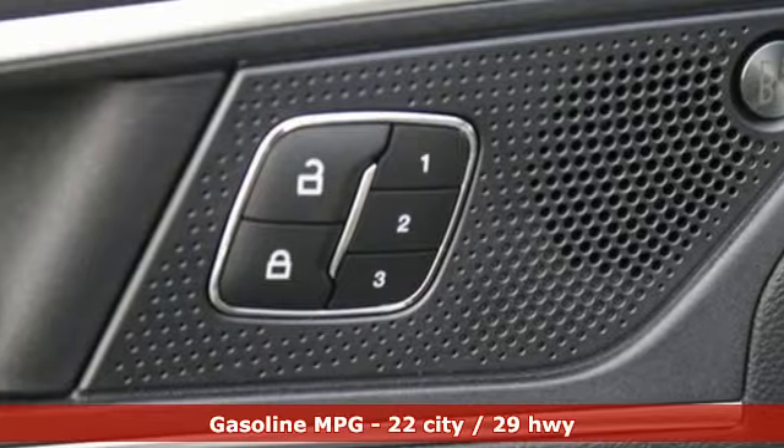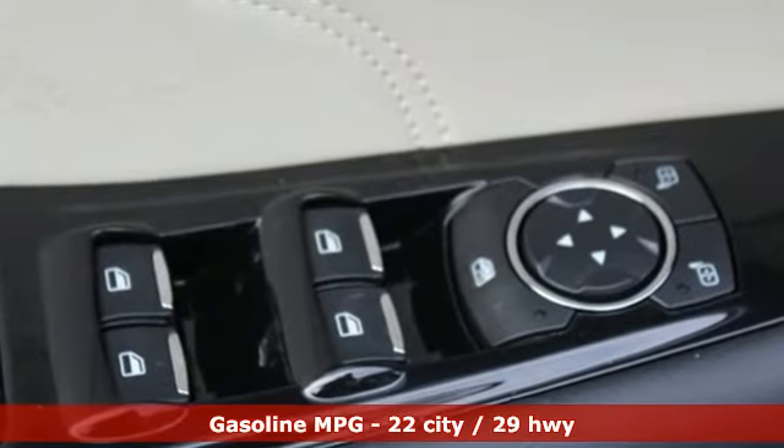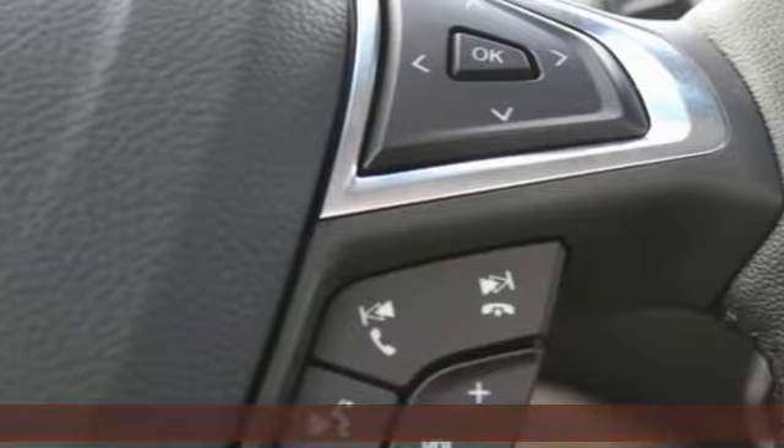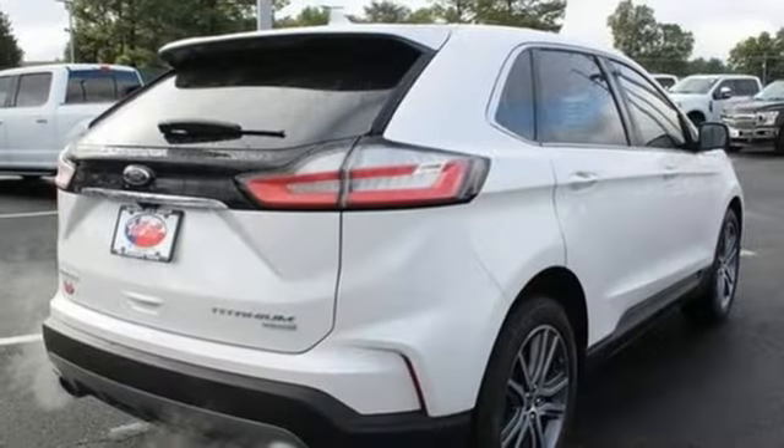Integrated navigation system with voice activation, doors and push-button start proximity key, front heated leather bucket seats, configurable instrument gauges, Wi-Fi hotspot, dual zone climate control.